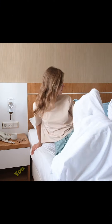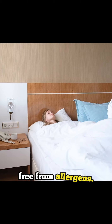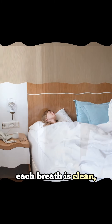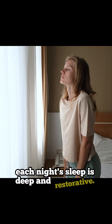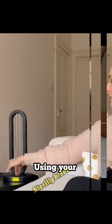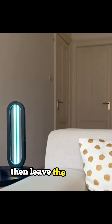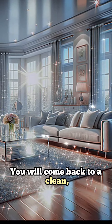Now picture this. You slide into bed and are greeted by the purest air, free from allergens. Each breath is clean. Each night's sleep is deep and restorative. That's the world Stereo-Leitzer creates in your bedroom. Using your Stereo-Leitzer is incredibly easy. Just set it on the area you want to disinfect, then leave the room so the UV light won't harm your skin. You will come back to a clean, disinfected room.